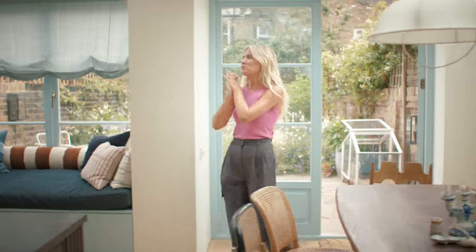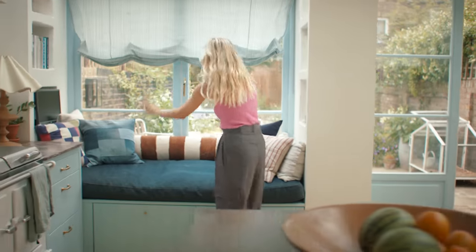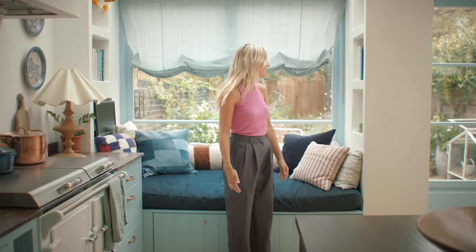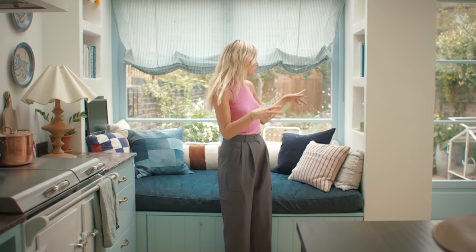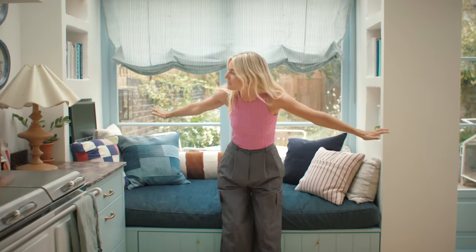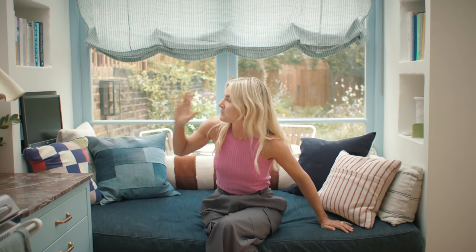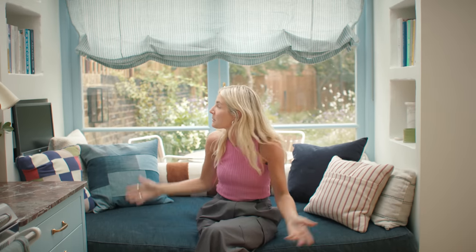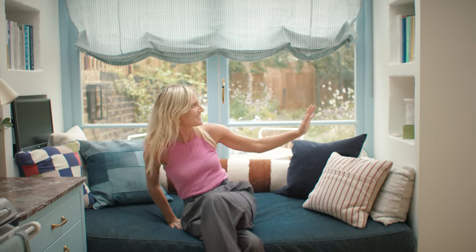I went through so many iterations with this kitchen because one thing I really wanted was somewhere soft to sit in here. I just always dreamed of having a kitchen with a sofa or something. I'm an out and proud telly addict. So at one point I was thinking I'm not going to put a TV in, I'm going to be really chic. And then I was like, I'm going to have to put a TV in because what else am I going to do sitting here?